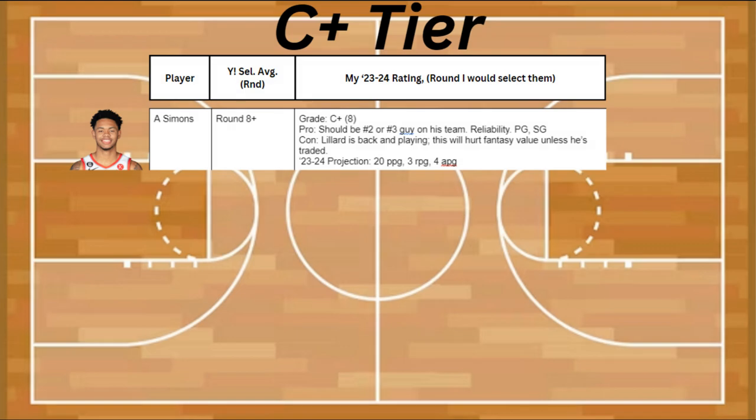My last guy in B- tier is Hero, and he's a great source for 3-pointers made, not so much percentages. He's generally reliable with his stats, plus he's a point guard and shooting guard. The con is that he's coming off a major injury and he's a number 3 guy on the team. Now if he's traded to Portland, that'll likely take off a little bit better. He's projected to be about 20 points, 5 rebounds, and 4 assists.